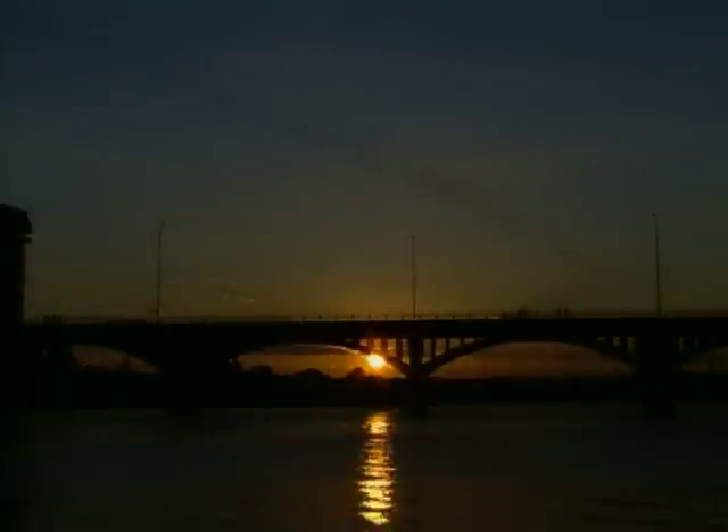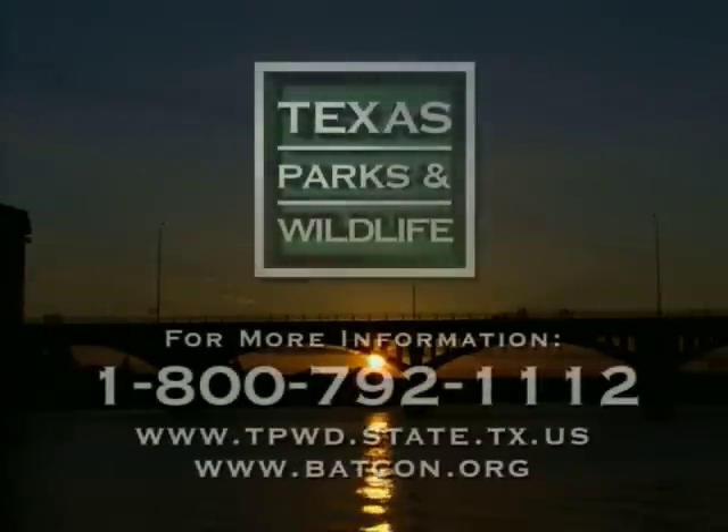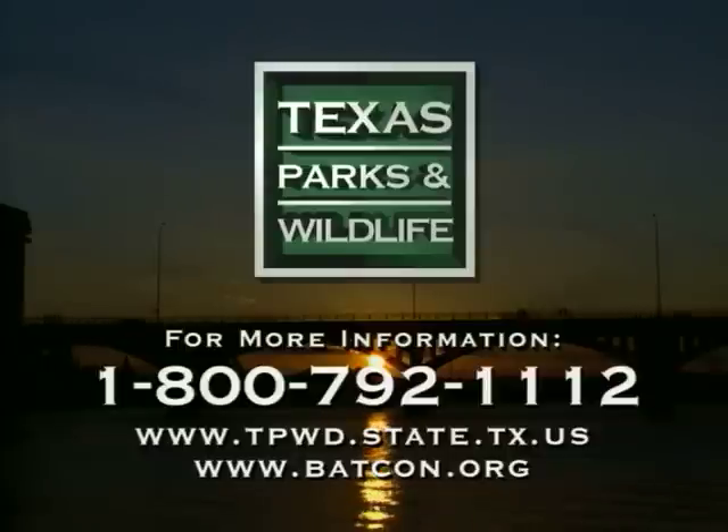Bats are both economically and ecologically very important, and now that you've learned a little bit more about them and where to see them across our state, I hope you'll go out and enjoy them sometime. For more information about the places you just saw and other locations in Texas where you can see bats, call 1-800-792-1112 or log on to www.tpwd.state.tx.us. You can also visit Bat Conservation International's website at www.batcon.org.